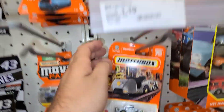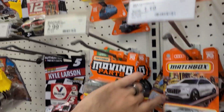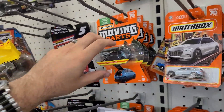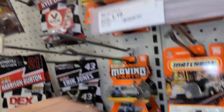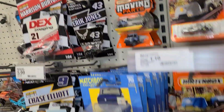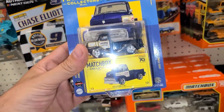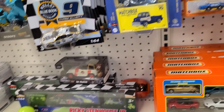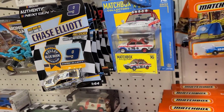Moving on over — we got some Matchbox down here. Some Push and Pullers, cargo trucks, Audi e-trons, some of the Moving Parts. Somebody commented it's funny — they shouldn't be called Moving Parts because most of them just have one moving part. They should just be called Moving Part. But these are pretty cool.